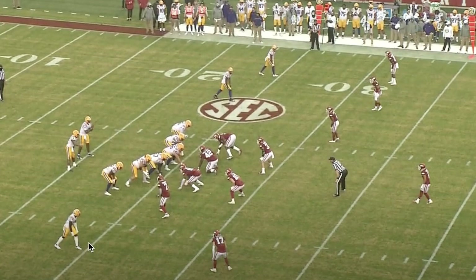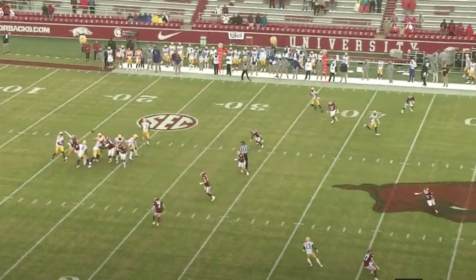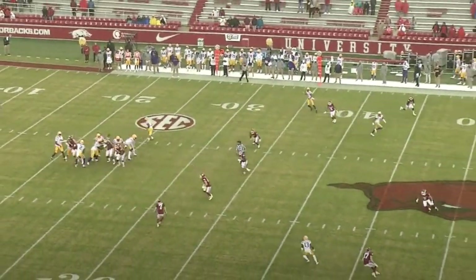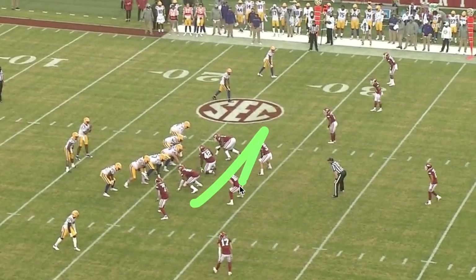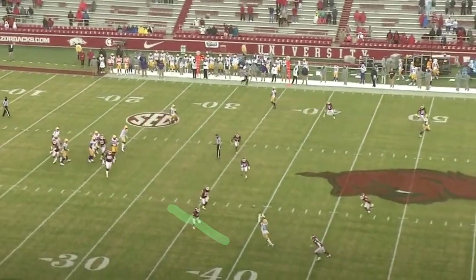Another good long throw here — it's going to the receiver at the bottom of the screen. Notice the DB is off coverage about six or seven yards. He just stops and comes back. The second-level defenders all take a step up, so Finley's able to fit it over their heads. It's a really good throw — makes it look easy. Let's watch it one more time and watch all those backers, the second-level defenders. Way too late to get back. Good job by Finley.